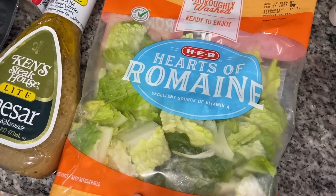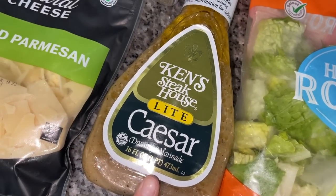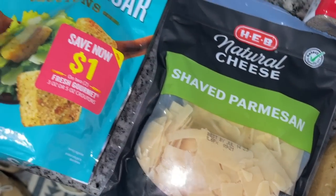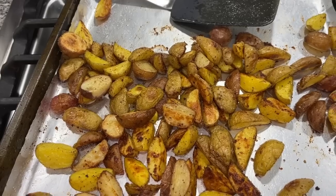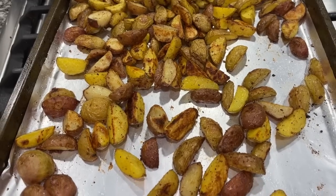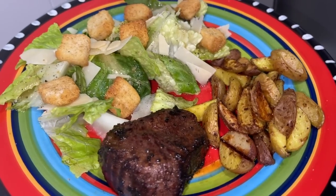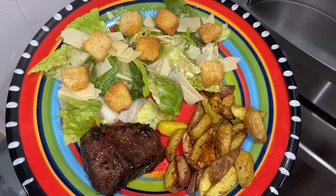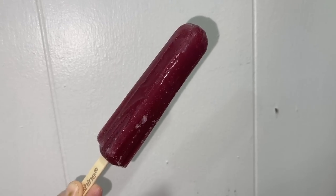Cody is doing something a little different and searing the fillets in a skillet this time. For the Caesar salad, I have hearts of romaine, Ken's Steakhouse light Caesar dressing, shaved parmesan, classic Caesar croutons, and some black pepper. The potatoes are done — roasted at 400 degrees for about 30 minutes until nice and crispy and golden. Dinner is served and it looks beautiful!